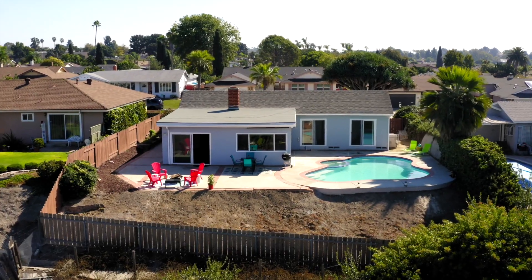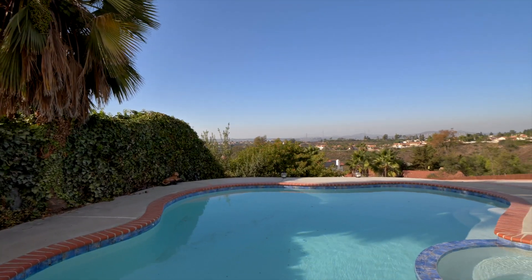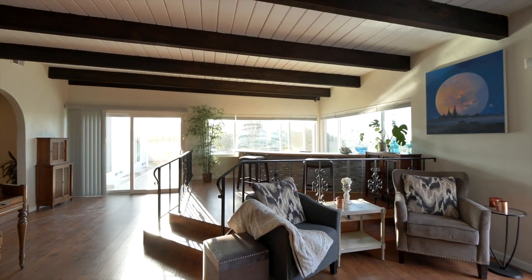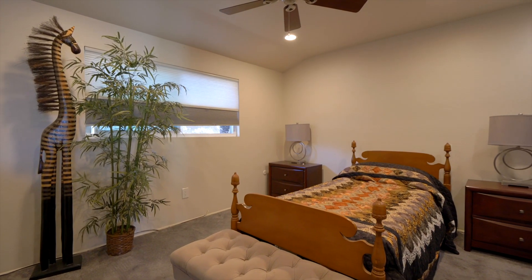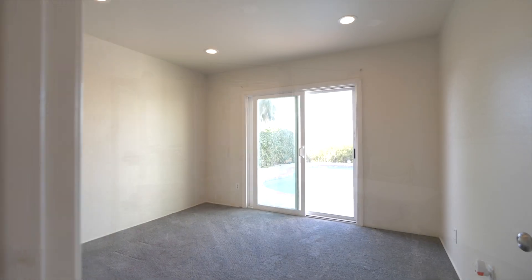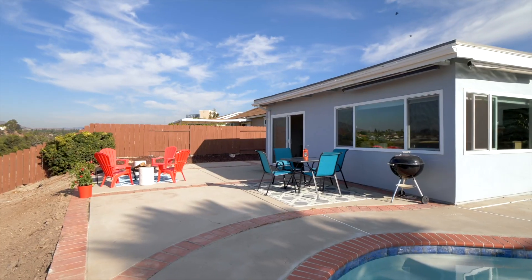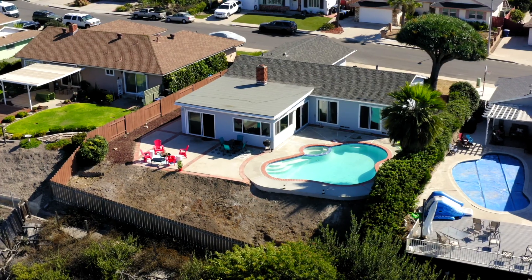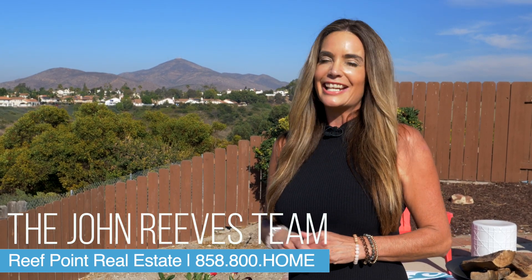We'll see you next week. I'm Rebecca Pidgeon with the John Reeves team at Reeve Point Real Estate. If you want a tour of this house, call me today and I'll see you on the next tour.